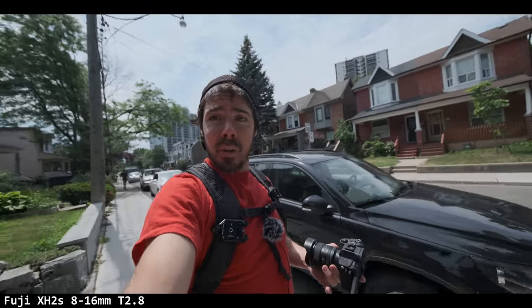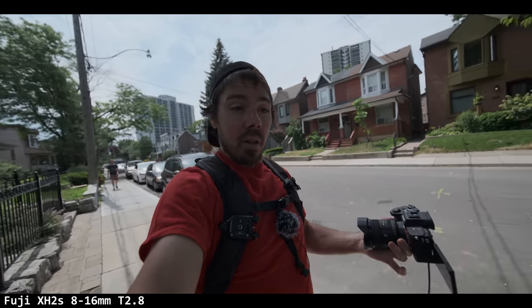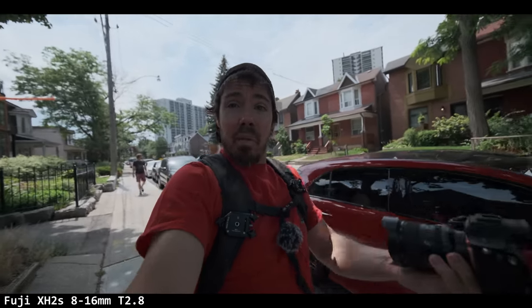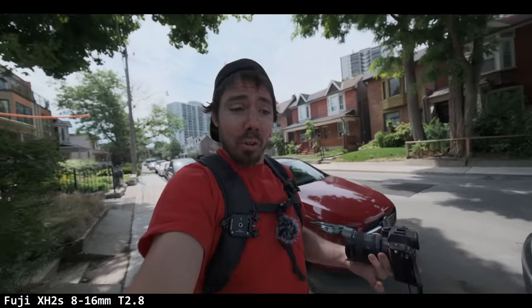Sometimes a camera will come out that's new and they won't mention things they've improved dramatically. So maybe Fuji X-H2S auto white balance has been improved and it's no longer switching over to magenta. That button actually does something — it does manual focus, although that's quite the hack for vlogging. Manual focus now, and it would never lose you.